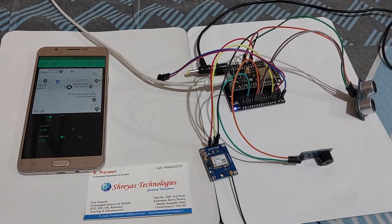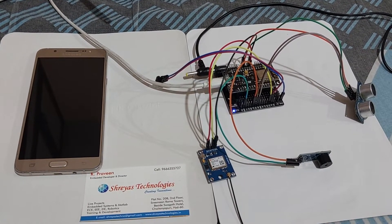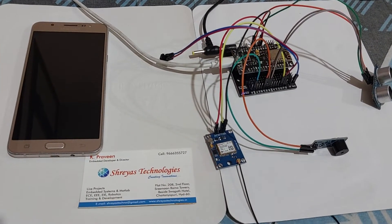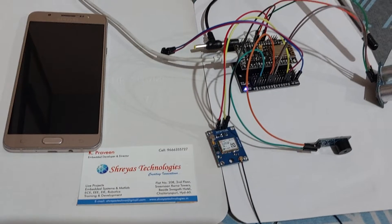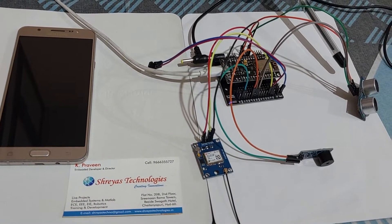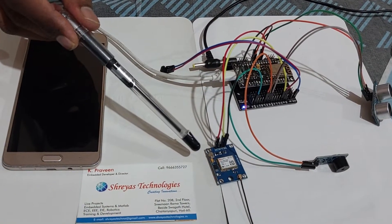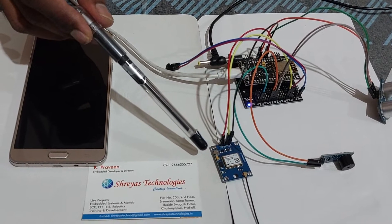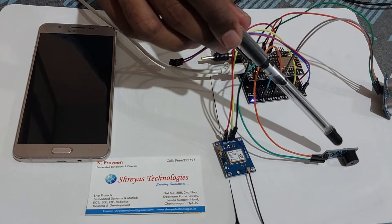Welcome to Trace Technologies. This is an IoT based smart stick for blind person project. We are using an ultrasonic sensor which detects obstacles within a specific range. This is a GPS module which receives data from satellites and provides location parameters. This is the buzzer module.